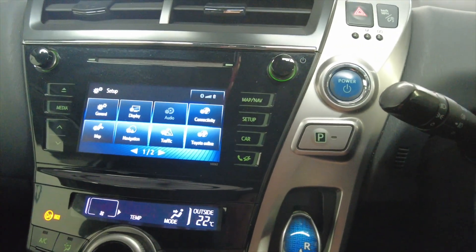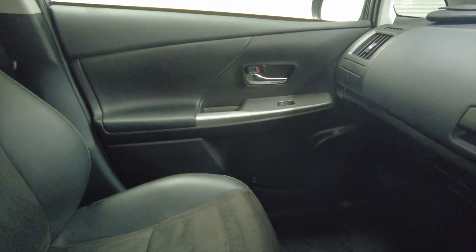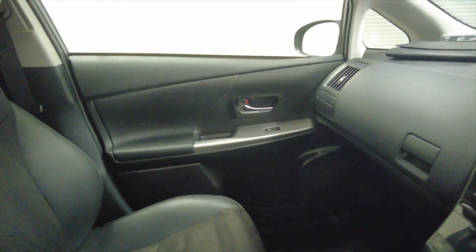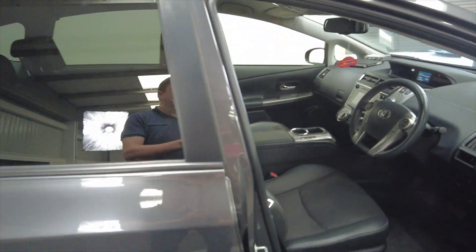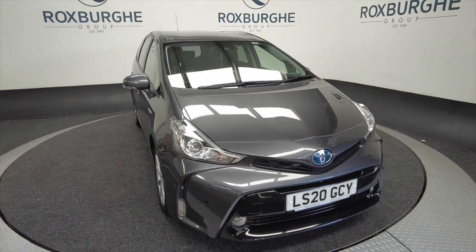So yeah, really nice car — lovely spec, loads and loads of room. It would be ideal for a family and very economical. If you'd like any more information about this vehicle or any of our vehicles here at Roxburghe, you can always visit our website or just give us a call today.